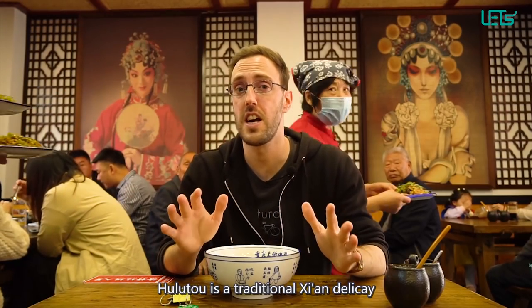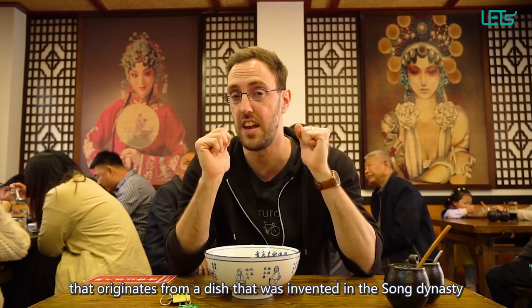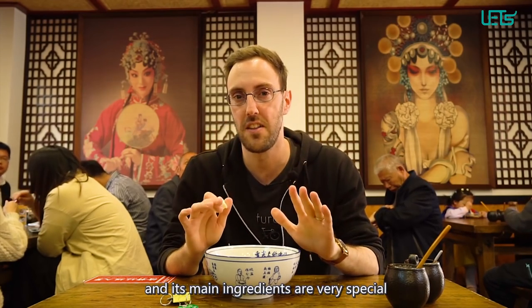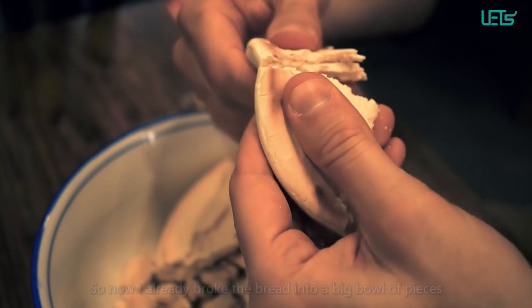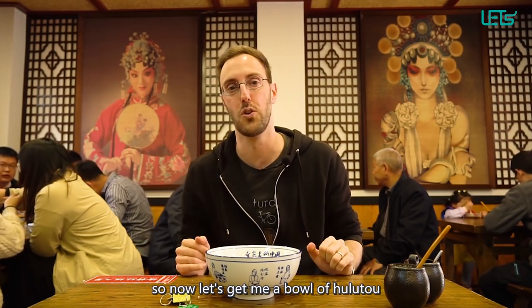Hulu Tao is a traditional Xi'an delicacy that originates from a dish invented in the Song Dynasty. This dish was called jian bai chang, and its main ingredients, as I said, are very special — they are pig intestines. Yes, you heard that right. So I've already broken the bread into big pieces in a bowl. Now let's get a bowl of hulu tao.